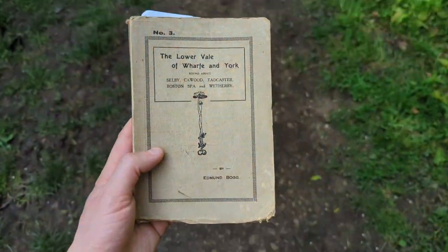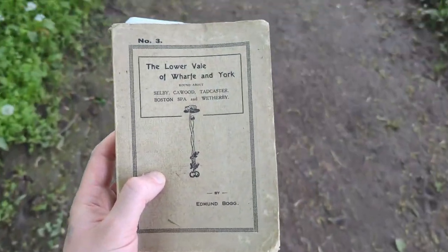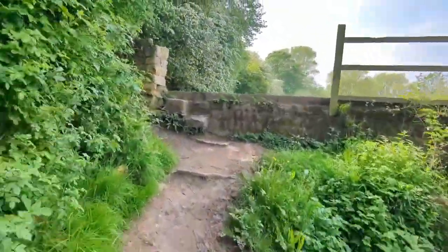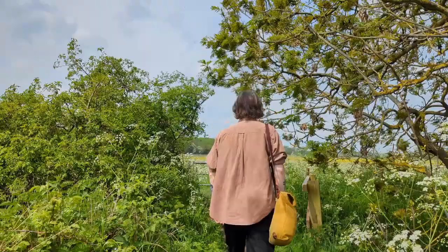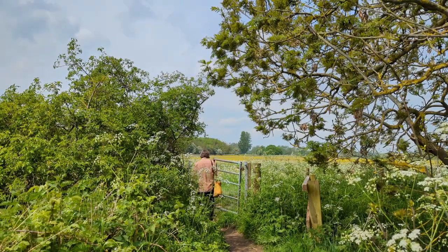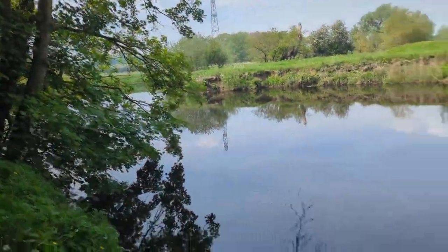Mr Bogg wrote a number of these local walking guides about Leeds area heritage — you can see this is number three. He's not really regarded as an authority on much and his writing is very generalistic; it's not really travel writing, it's not really anything in particular. There are far better writers of the time who described local historic buildings, but he does occasionally capture a sense of a moment in time long gone, particularly with his description of St Andrew's Church. Unfortunately he doesn't have many descriptions of the beautiful river scenes that we get as we walk up the river Wharfe — look at it, absolutely glorious.